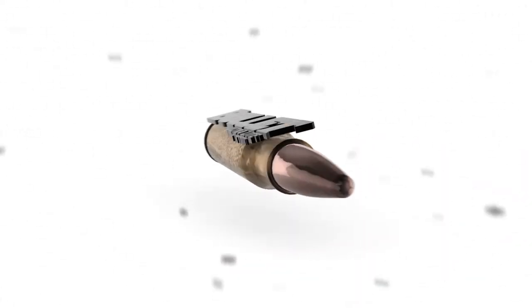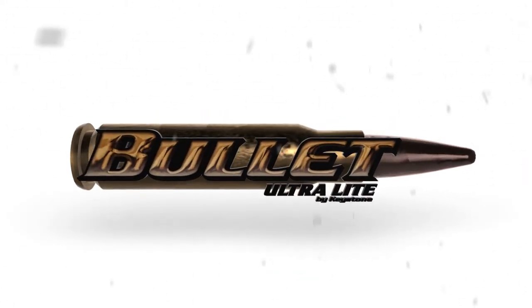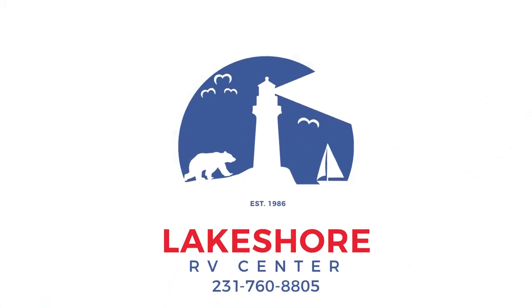Take the camping trip you've always dreamed of with this marvelous 2018 Bullitt 311 BHS from Lakeshore RV in Muskegon, Michigan.